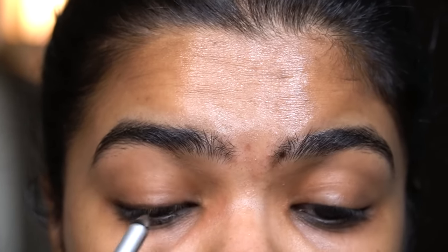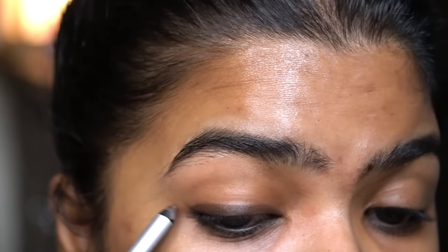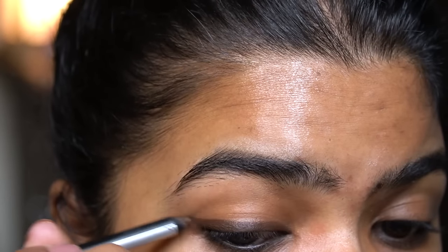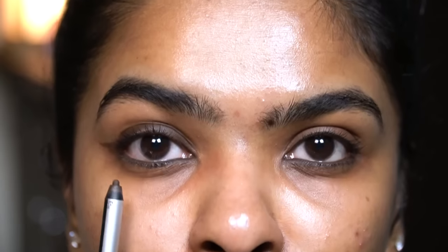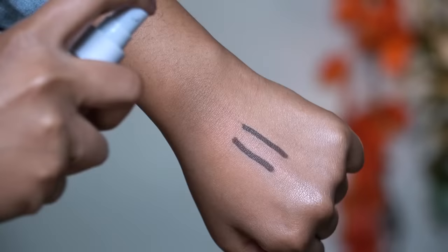The formula is sweat, water, and smudge proof — it doesn't bleed from the outer corner. Keep in mind that kajals applied on the waterline will tend to accumulate in the inner corner. It glides on pretty smoothly and I can also wear this as an eyeliner since it doesn't transfer at all on the eyelid. It passed the smudge test and the water test — it did not smudge or budge at all.